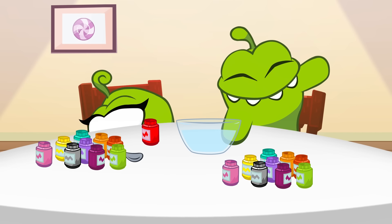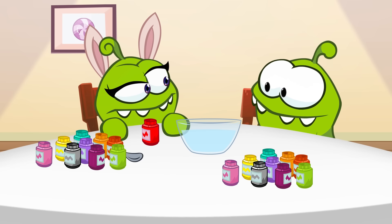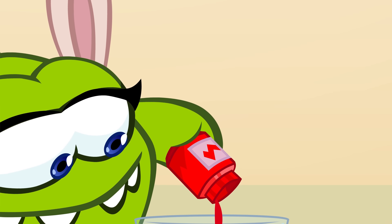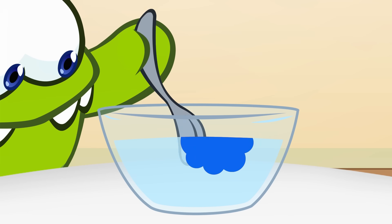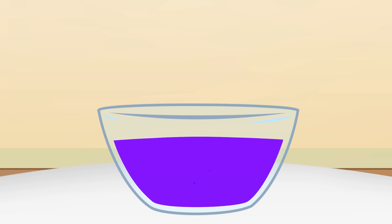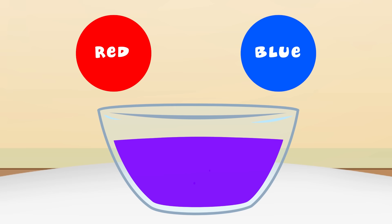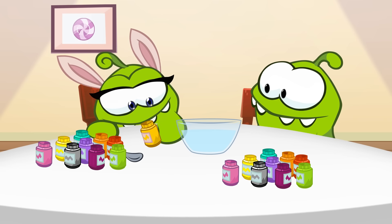Hi! Let's learn secondary colors! This is red, and this is blue. Let's mix it! What color is this? Mix purple. This is yellow.